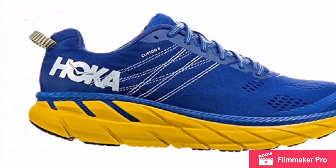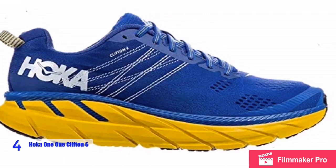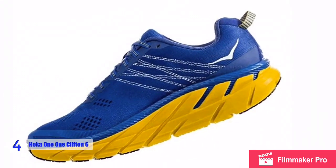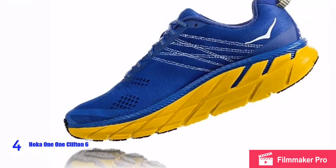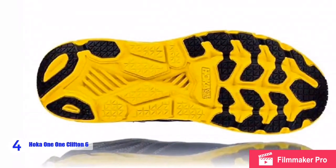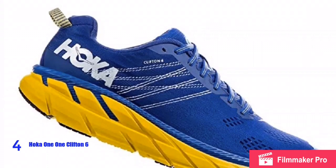At number four we have the Hoka One One Men's Clifton 6 Running Shoe, back with an all-new design built to enhance your daily training. It has full-length EVA cushioning with updated geometries and a slightly softer foam to create a revamped experience. The upper material is also thinner than previous versions and offers a more adaptable foot wrap with significantly more room in the forefoot. It remains highly breathable and features an embroidered design in the midfoot for increased lockdown.